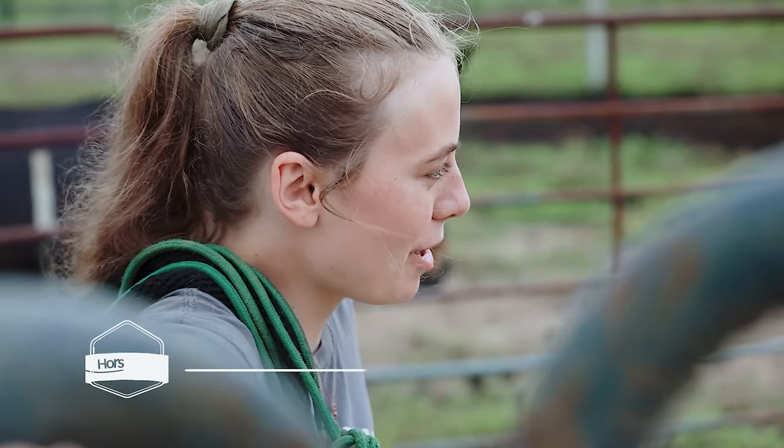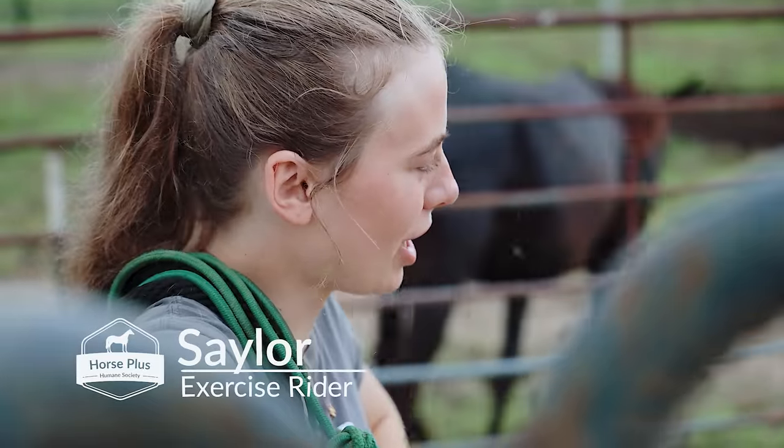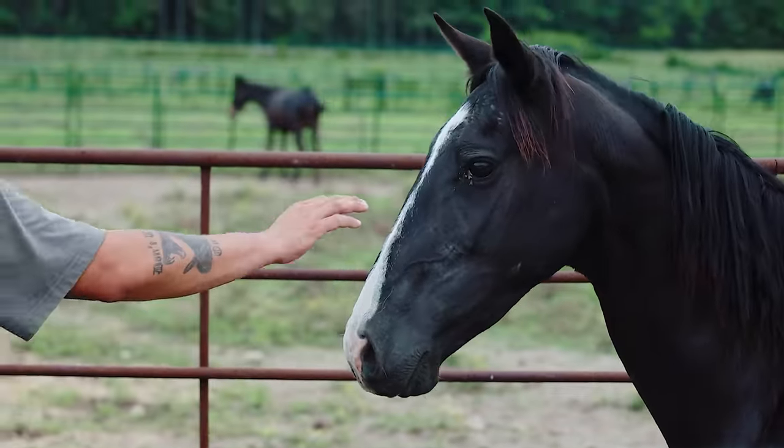This is Flicka. She somehow hurt her leg out in the pasture as we were trying to move the other ones, and she really doesn't want to be caught right now.